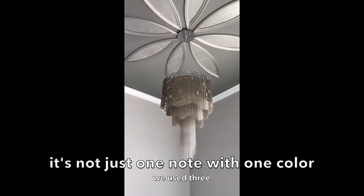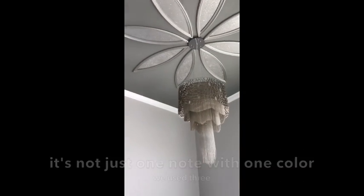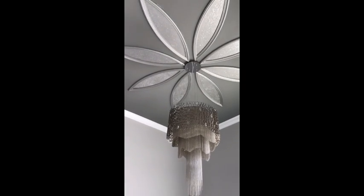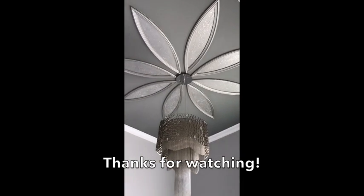It's not just one note with one color — we used three. It's really an accent piece and quite a stunning result. Thanks for watching.